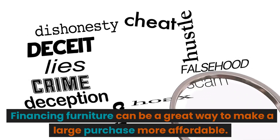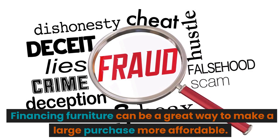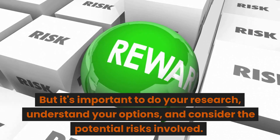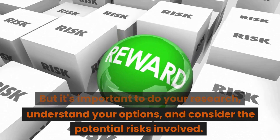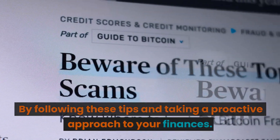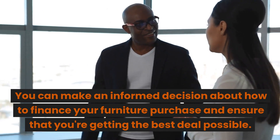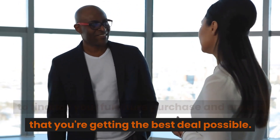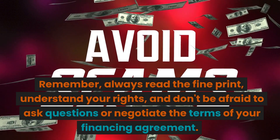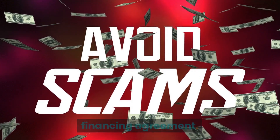Financing furniture can be a great way to make a large purchase more affordable. But it's important to do your research, understand your options, and consider the potential risks involved. By following these tips and taking a proactive approach to your finances, you can make an informed decision about how to finance your furniture purchase and ensure that you're getting the best deal possible. Remember, always read the fine print, understand your rights, and don't be afraid to ask questions or negotiate the terms of your financing agreement.